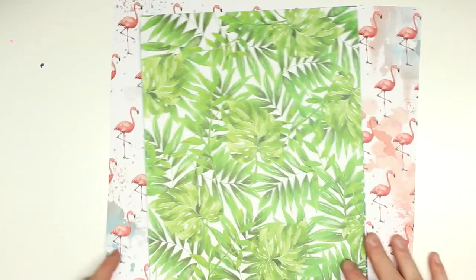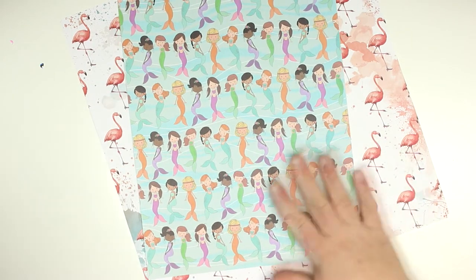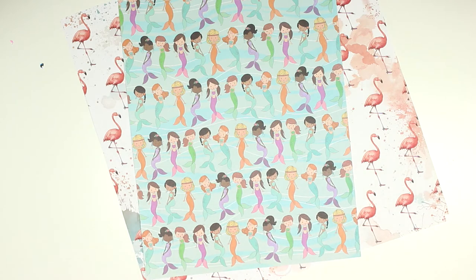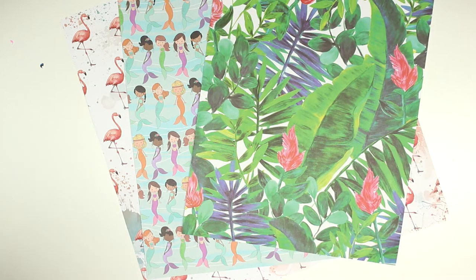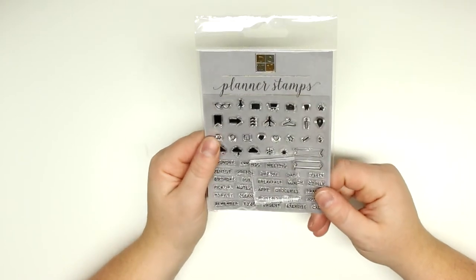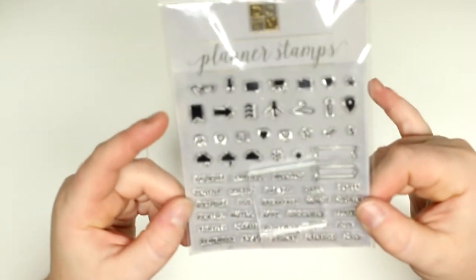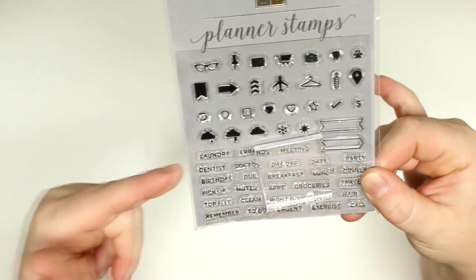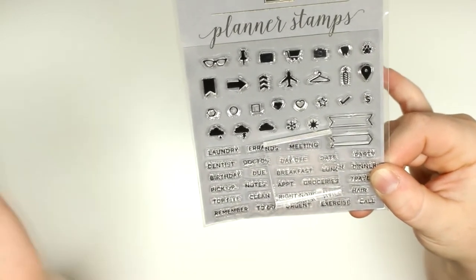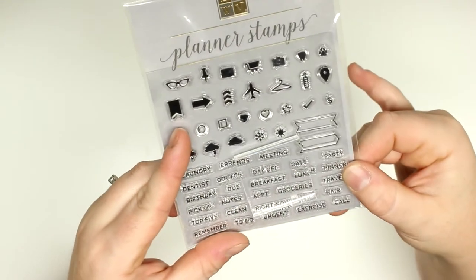That is it for fabric. Now I'm going to show you some things from other departments. I got some papers — flamingo paper, mermaid paper (isn't it so cute?), palm paper, and another one. I was also on the hunt for a tiny acrylic block and couldn't find one on its own, so I found this planner stamp set — it has a little acrylic block in it with words like laundry, dentist, birthday, errands, doctor, and little tiny emoji symbols. Perfect because I don't want a gigantic stamp block in my planner.